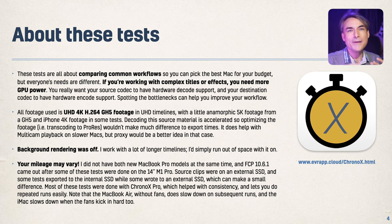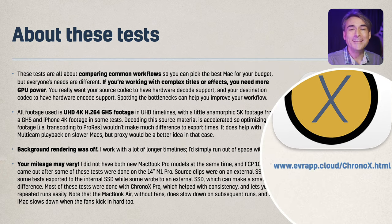These tests are about comparing common workflows in Final Cut. I use H.264 footage from a GH5, though there's a bit of HEVC, GH5, and iPhone footage in there. I didn't have both the new MacBook Pros at the same time — I had to return one and then got the new machine — so there may have been slight differences. Please run your own tests. Do use Chrono X Pro if you can; it makes running a lot of these tests much easier, more consistent, and convenient.